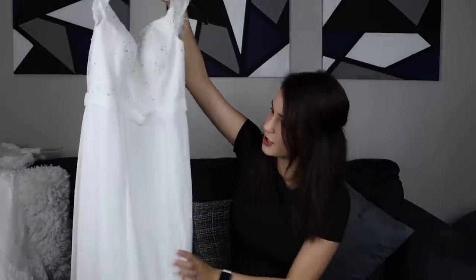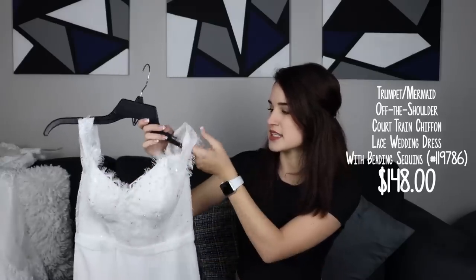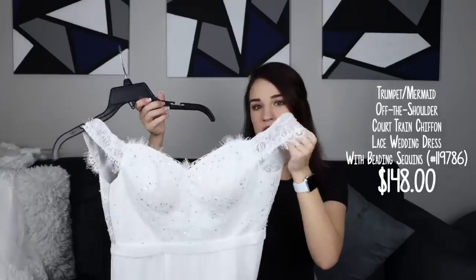On to the next one — this one wasn't really my favorite and I probably would not wear something like this, but I wanted to try it all out. It has a lacy look on the top and the sleeves are kind of off the shoulder. I think it's just a little too plain for me, but that's just my style. This might be something you are looking for, and it's still a really nice dress with great quality.